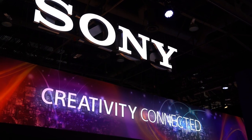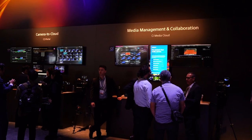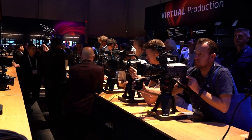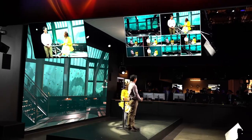At Sony, the theme this year is 'Creativity Connected.' They're bringing creators together in multiple ways, including the cloud platform called Creators Cloud and another platform called Networked Live. These are two of their four key pillars, with imaging being another — covering a wide range of cameras as well as virtual production, including a brand new virtual production set.